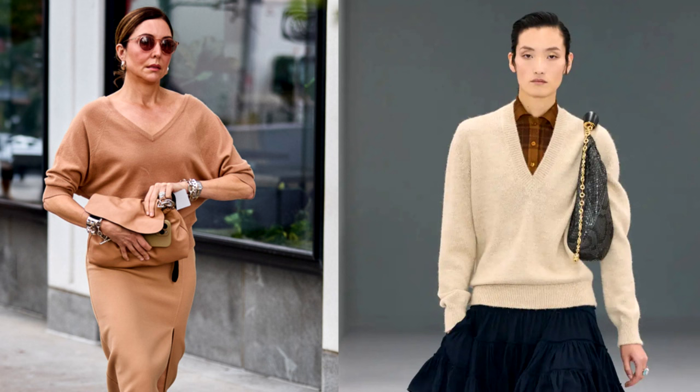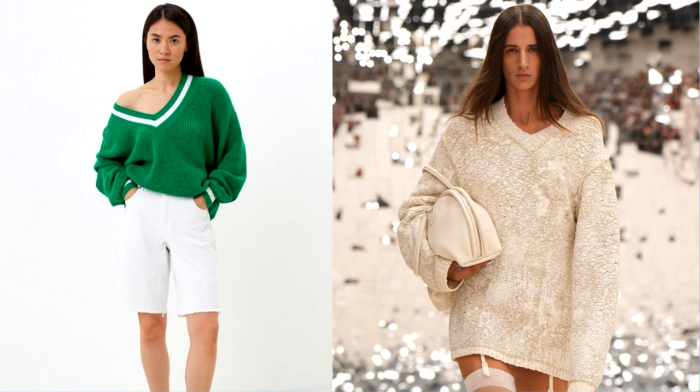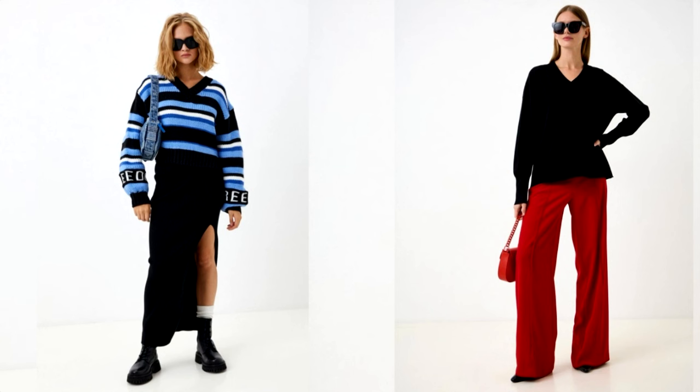It is ideal for creating a variety of layered looks — it can be worn in tandem with shirts, blouses, t-shirts and even thin turtlenecks. Also, a pullover made of soft wool or cashmere can be worn as an independent element, complementing the look with your favorite jewelry. Models of both basic shades and bright colors, straight, semi-fitted and oversized cuts will be relevant.